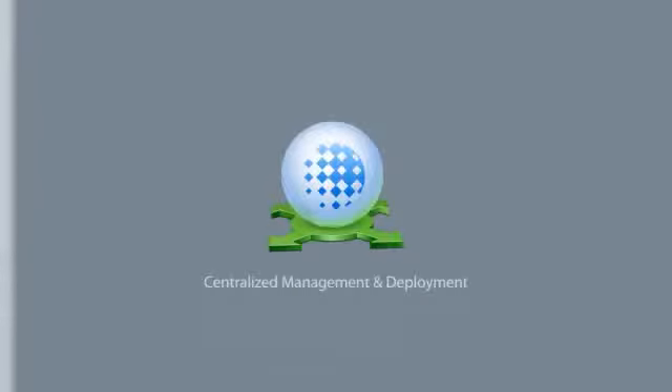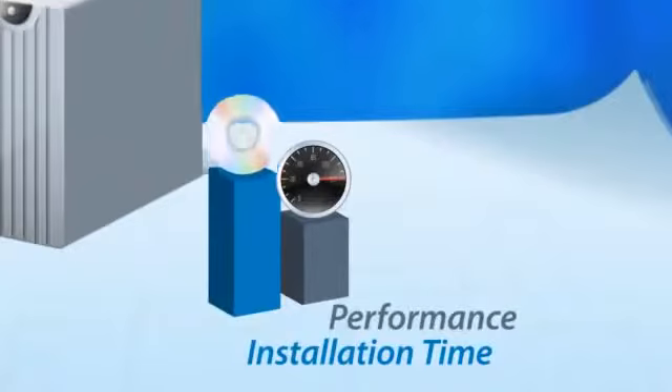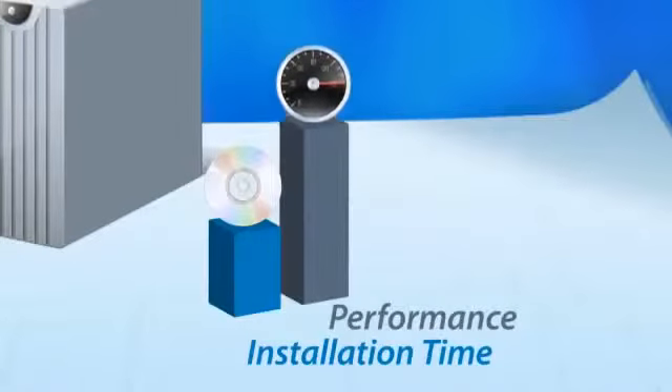With centralized management and deployment, COFAX VRS reduces installation time and keeps your enterprise running at peak performance.